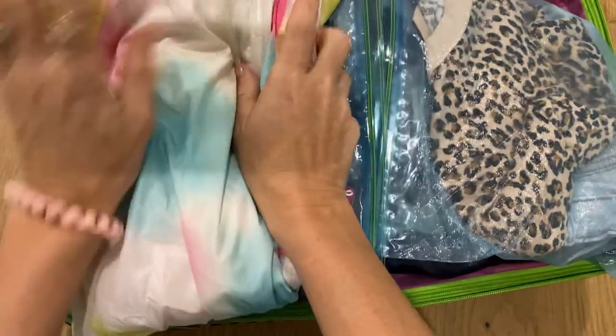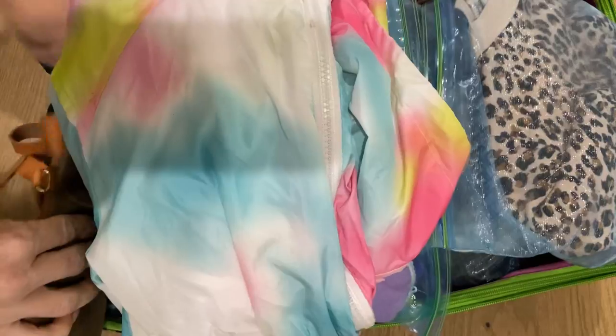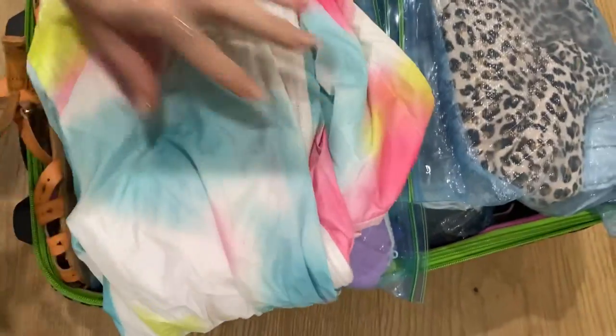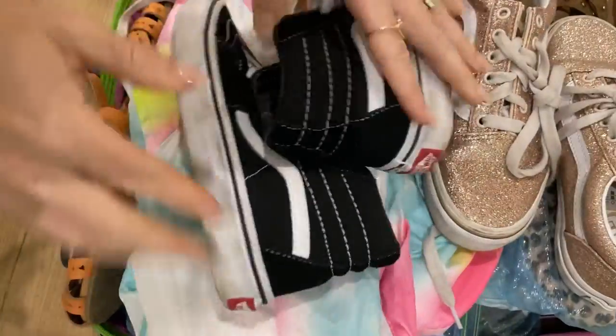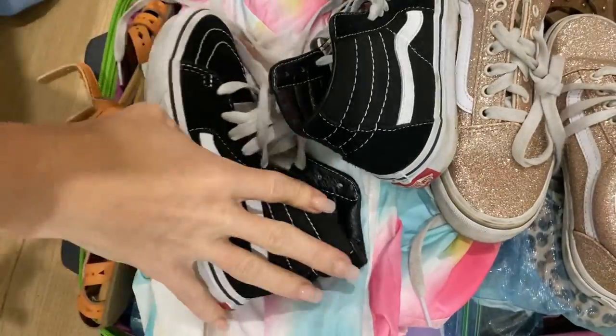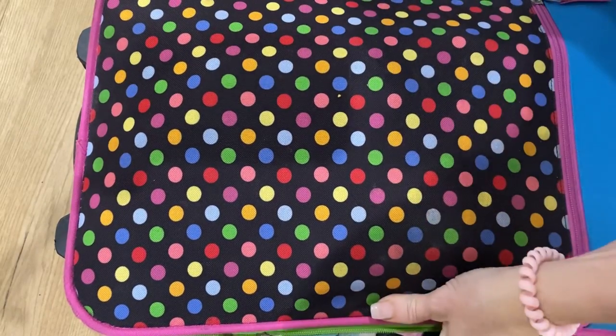If we're on a road trip and I know we're going to be stopping at a hotel, I pack what we call the hotel bag. In this bag, I put one pair of pajamas for every family member, a swimsuit for every family member just in case the hotel has a swimming pool, toothbrush, toothpaste, and an outfit for the following day.